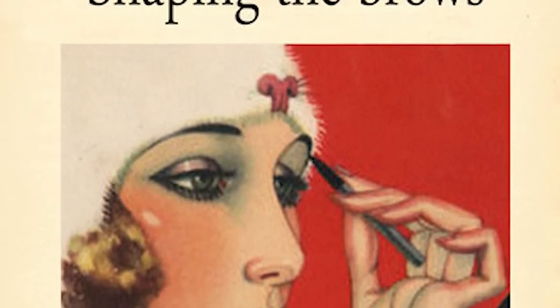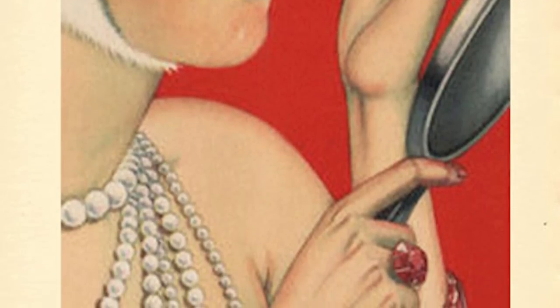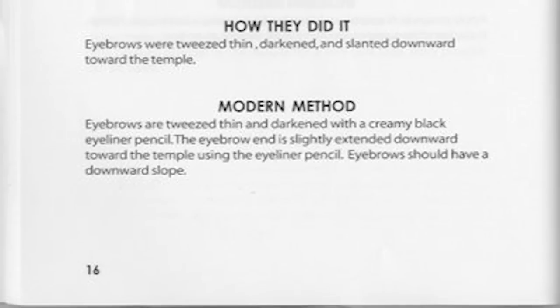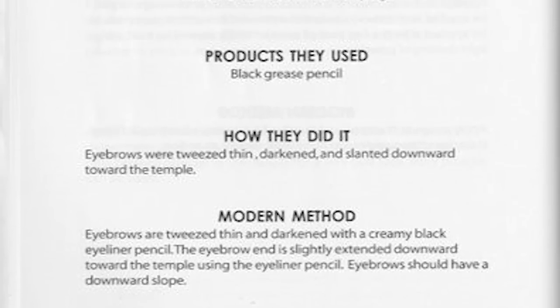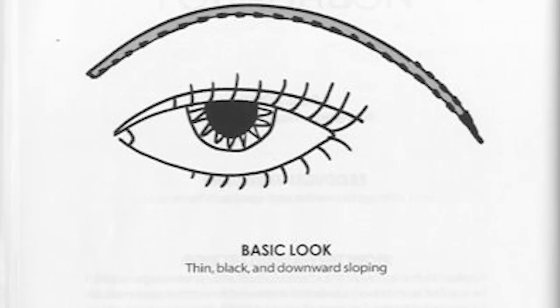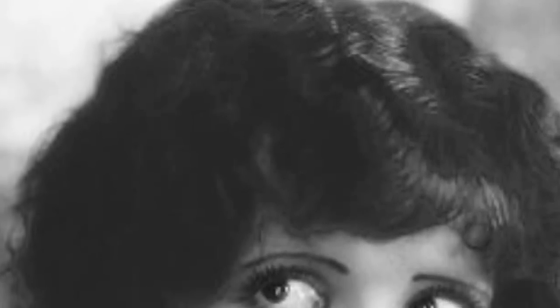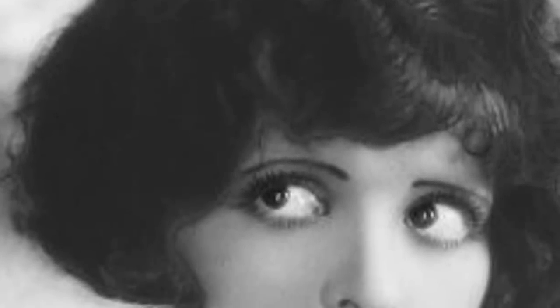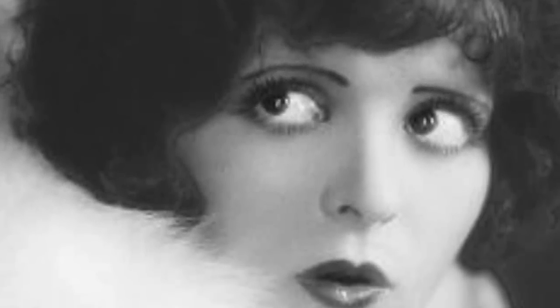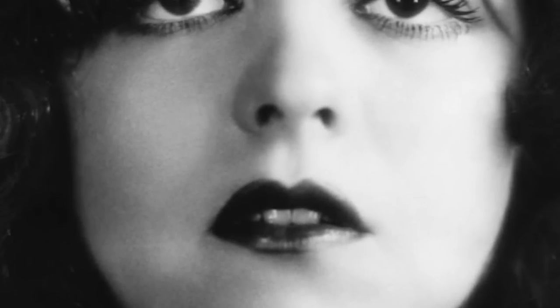Next we have eyebrows. In the 1920s, eyebrows that were both long and thin were in style. It was customary to pluck and shape brows or to leave them mostly straight. One style had the brows' ends drawn to slant downward past the natural brow's end — throughout part of her career, Clara Bow wore this style. She also had penciled brows that curled downward into her cheekbones, drawn lower than her natural brow line, resulting in a sad, doe-eyed expression.